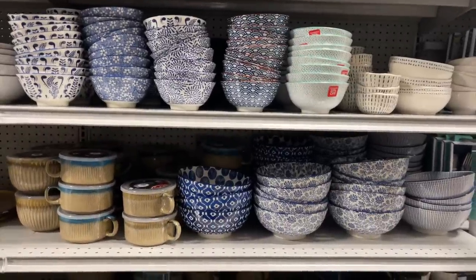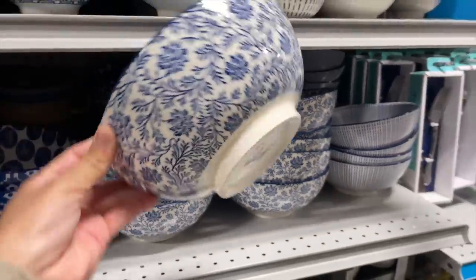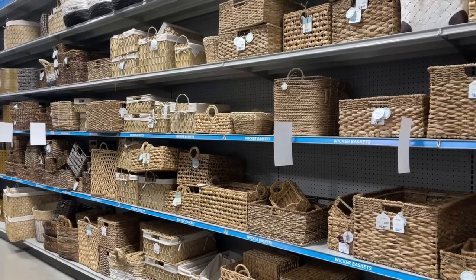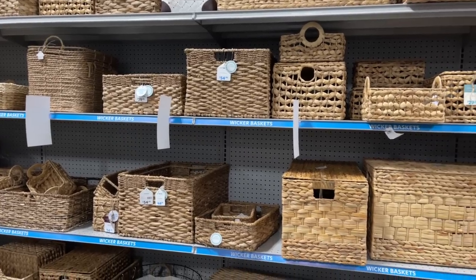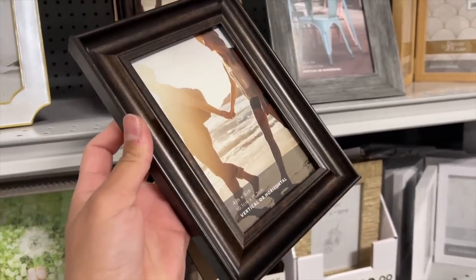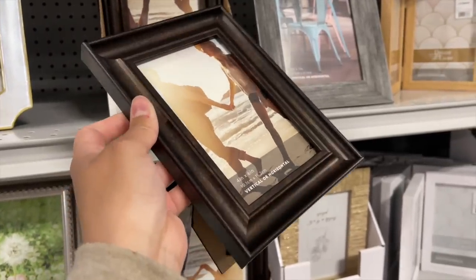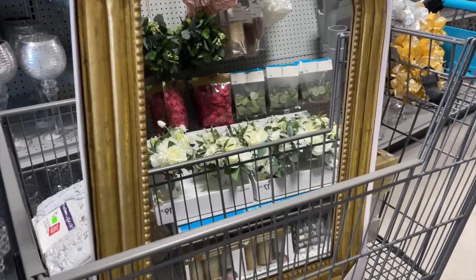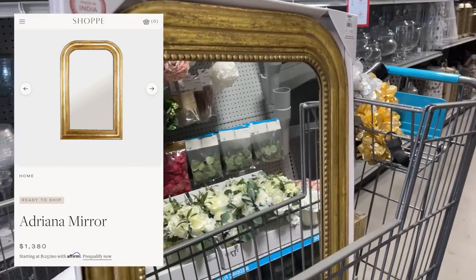They had so many bowls with that navy and white floral print — such a fun way to add a pop of color for only $6.99. They also had a bunch of baskets in so many different sizes and shapes at affordable prices. I love this little bronze-colored frame for only $4.99. And this next item is an amazing dupe for one sold on Amber Interiors — it's a beautiful gold frame mirror for only $80.